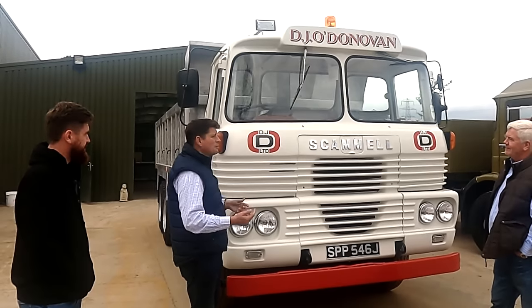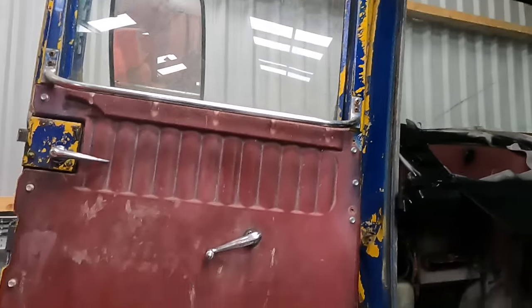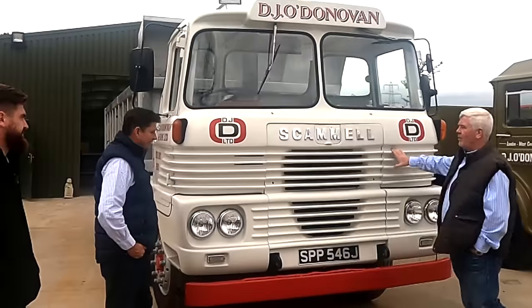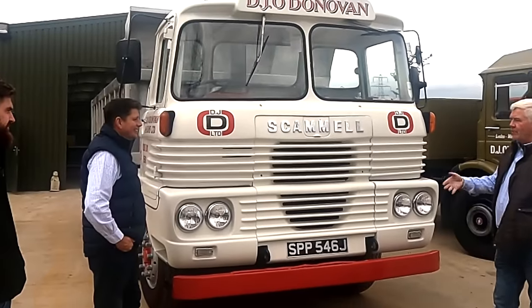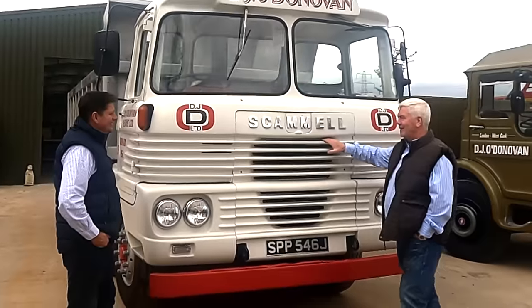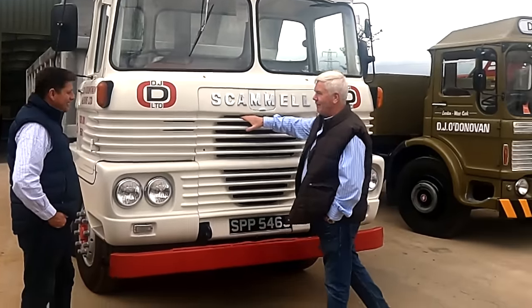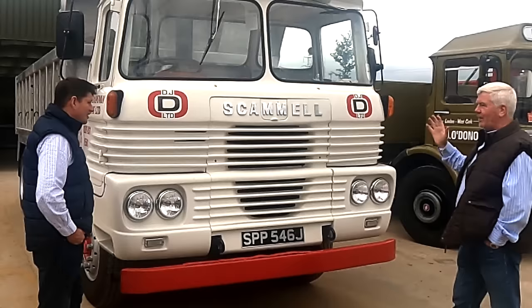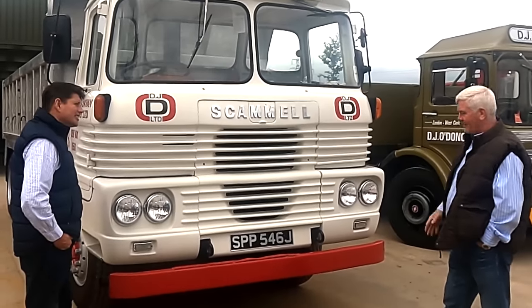However, what they used to do instead was crack and craze — they used to split. When you get this up to speed, driving this old girl, I remember with the other Scammells, if you haven't got a bit of cardboard under the door, you can hear the door going as you're driving along. So they've not changed in the knocking and banging, even though I've spent a lot of time on this old girl. It's character.